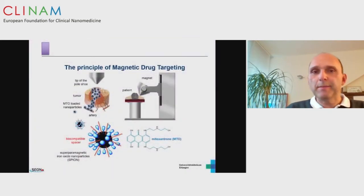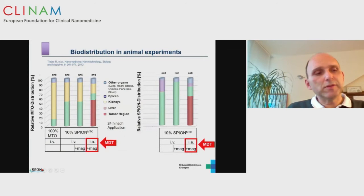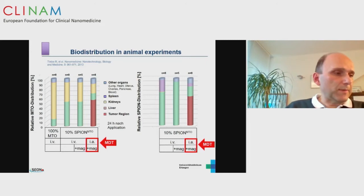Drug targeting is something we are working on. We synthesize particles coated with a biocompatible layer and attach a chemotherapy agent. We place them intra-arterially in tumor-bearing rabbits, and this compound is then concentrated via an external magnetic field into the tumor tissue. With only 10% of the regular systemic dose bound to the particles, we achieve up to 60% concentrated chemotherapeutic agent in the tumor region, compared to less than 1% after regular intravenous application of 100% the systemic dose.